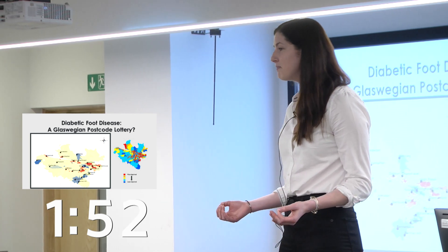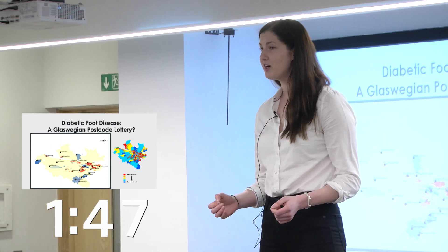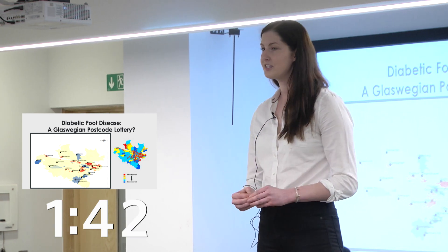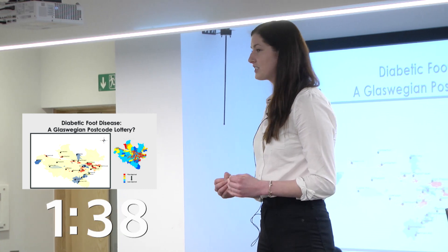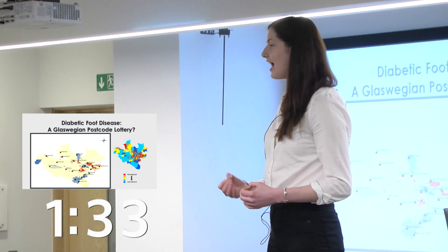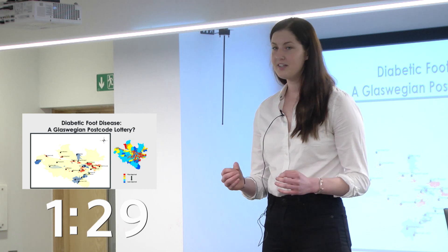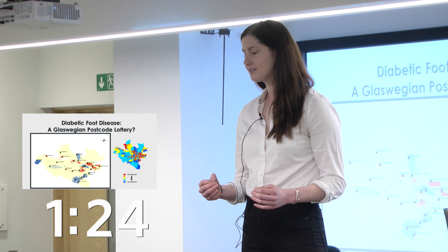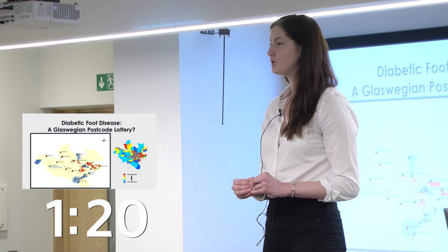So how did I manage this? I had information for 112,231 individuals, each with a diagnosis of diabetes. I was then able to extract special codes from GP records, hospital admissions and the National Death Registry. Then, using special software, I was able to map these findings. And the results for each outcome assessed showed a similar trend.